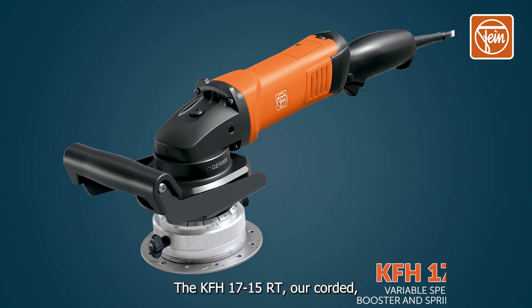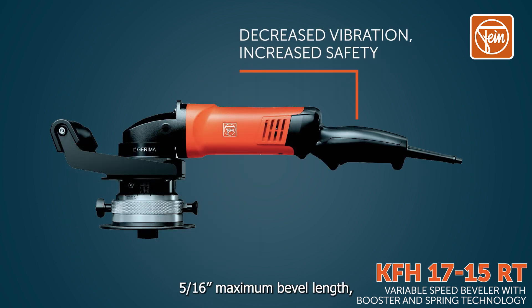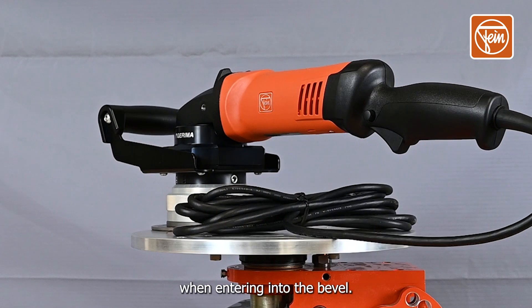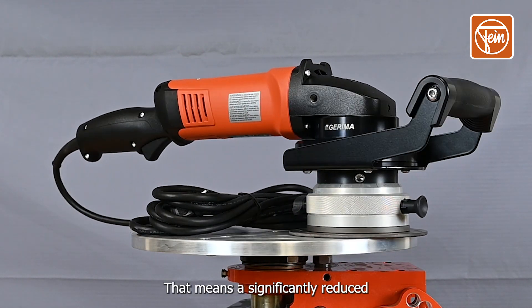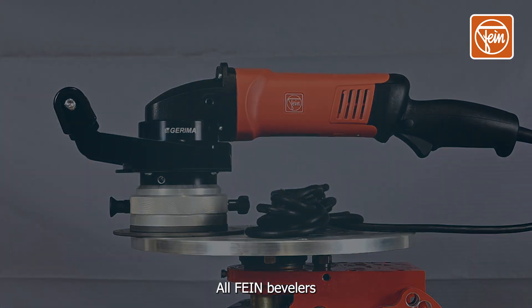The KF-H17-15RT, our corded 5/16th of an inch maximum bevel length variable speed beveler, uniquely features Spring and Booster technology, which cushions the rotational force of the inserts when entering into the bevel. This gives the insert more time to penetrate the material, meaning a significantly reduced chance of tool kickback, a more uniform bevel, and increased performance.